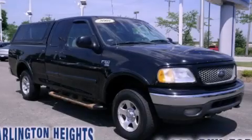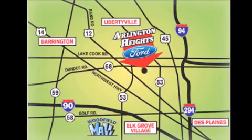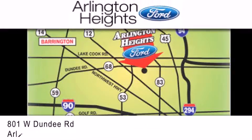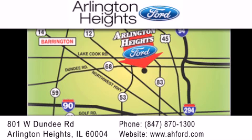Stop by today and test drive this vehicle for yourself. Arlington Heights Ford is located at 801 West Dundee Road in Arlington Heights, Illinois, only five minutes north of the Woodfield Mall — number one in what matters most.